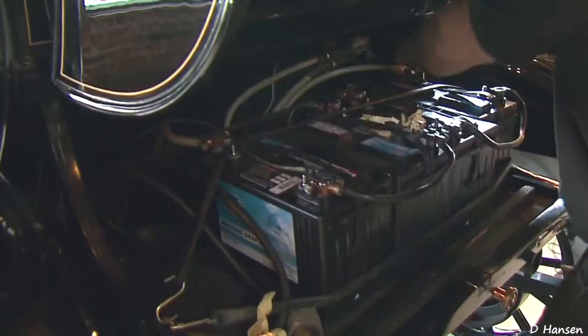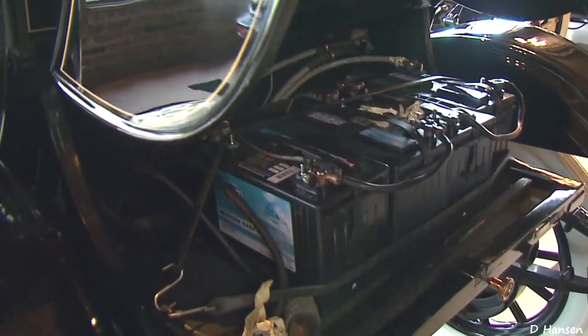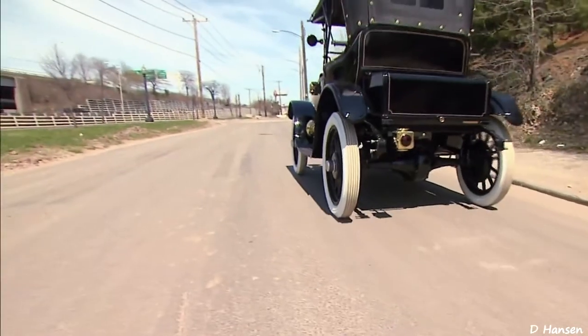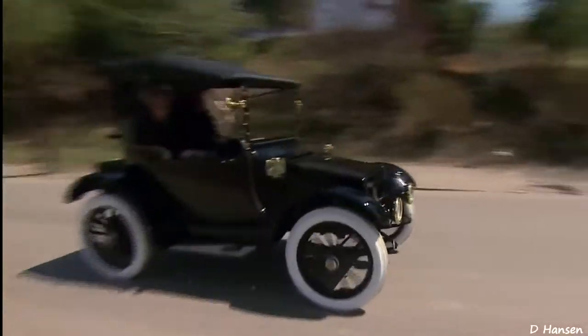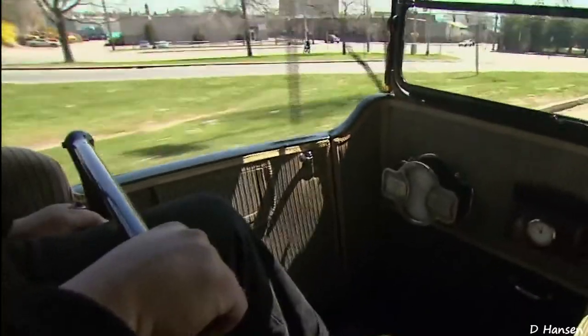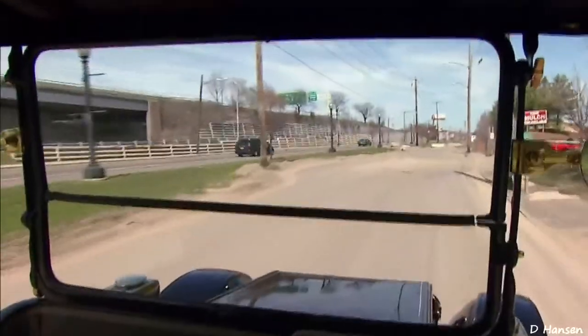Electric cars are no modern development. This battery-powered 1912 Rouch and Lange Roadster went 80 miles before having to be recharged. Electric cars became popular in the early 1900s because people did not want to crank a gasoline car to start it.